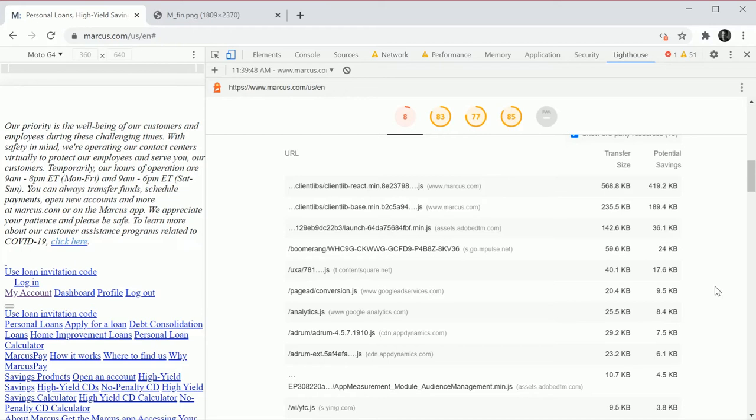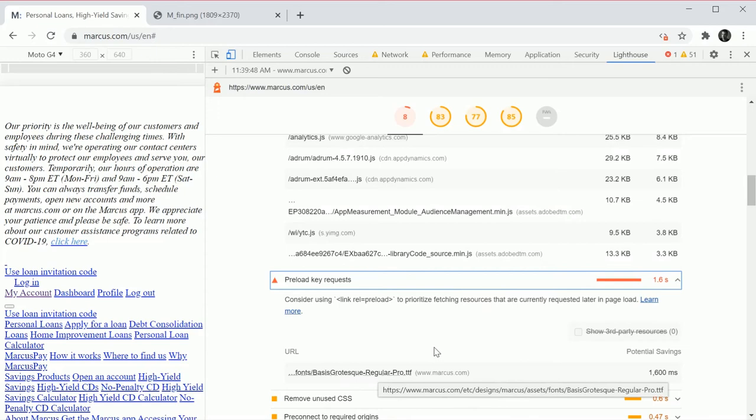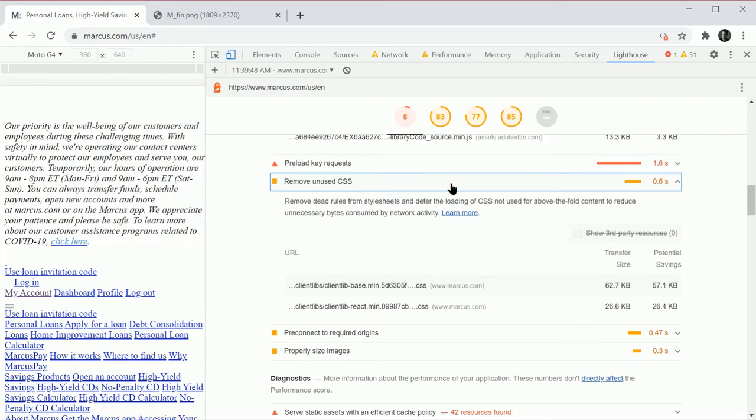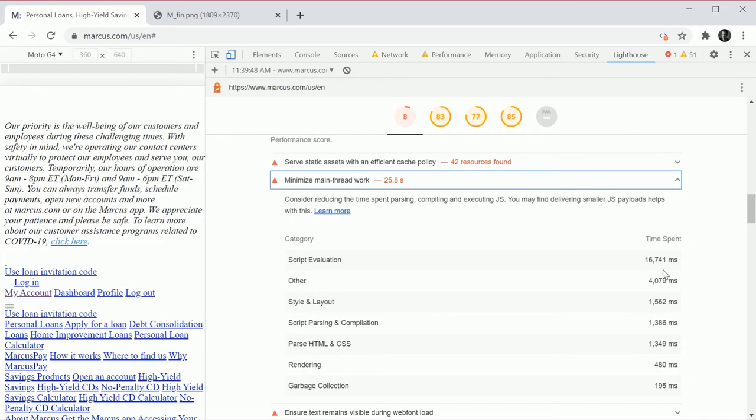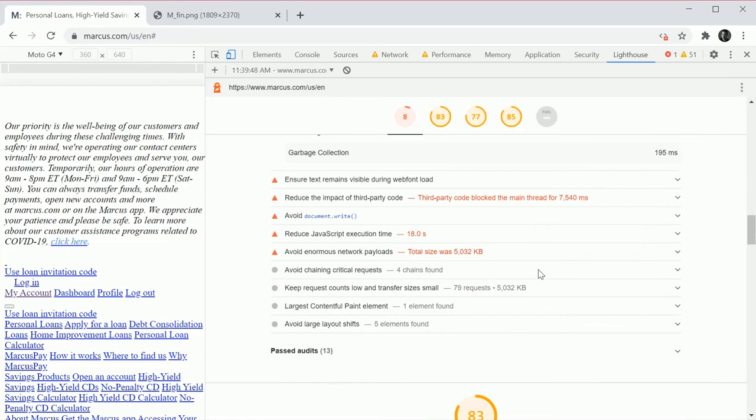When you see lots of trackers and analytics firing up, it's ironic: we're trying to track conversions but by doing so we're probably costing ourselves conversions because we don't understand the performance hit we're taking. You can preload fonts, remove unused CSS — there's weight to be saved. A lot of this can be done with tooling. You don't have to be a browser expert. Just reduce main thread work. 16 seconds of main thread work is not what you want.